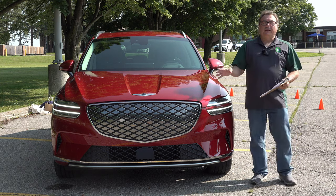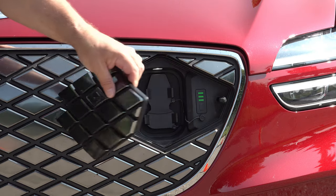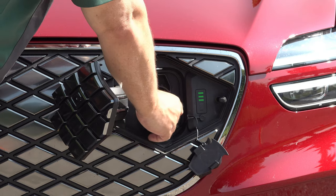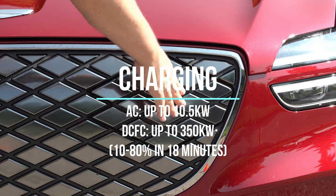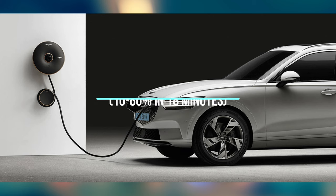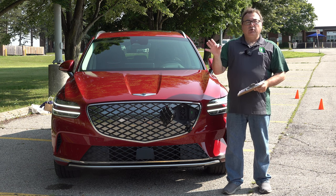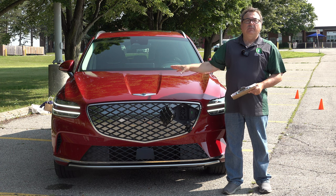For charging, there's a hidden charge port in the front of the Genesis. You pop it open and have your combined ports — pull out two tabs to access your CCS combo port, the J1772, and the high-power settings. As standard with South Korean platforms, this Genesis supports up to 350 kilowatts of DC fast charging, with 800-volt architecture delivering 10 to 80 percent in just 18 minutes — a claim I tested on the IONIQ 6 and confirmed it works.